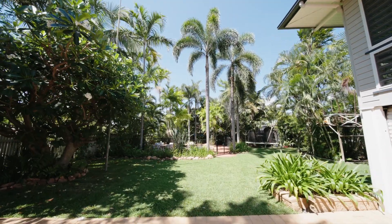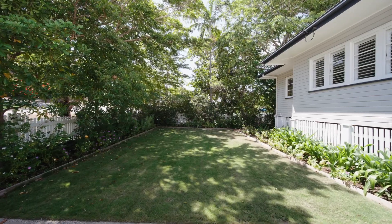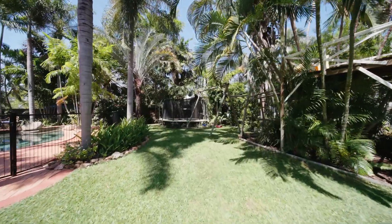One of the big standouts of the property here is the usability of the land. A full quarter acre, fully fenced, nice big flat sections. You've got this area out the front and another big flat section out the back with the jungle gym. It's a fantastic spot for the kids and the dogs to roam free.